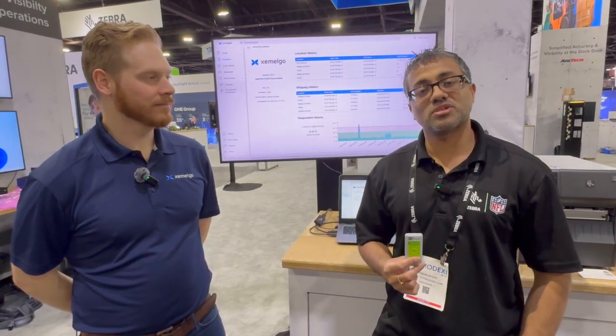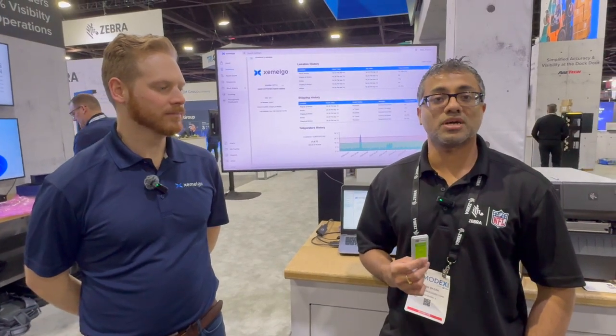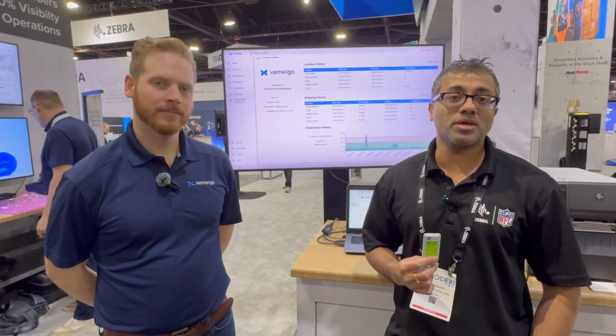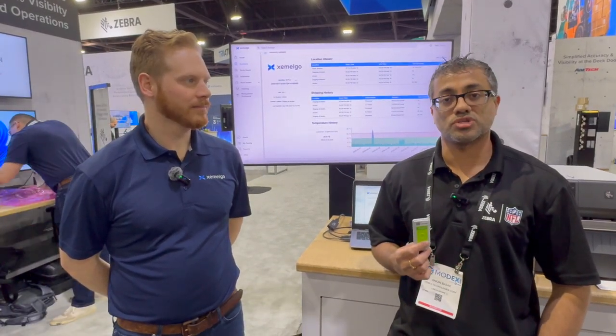Hi, my name is Anken Basak. I'm the principal product manager at Zebra Technologies, responsible for the electronic temperature data loggers, the CS300. Zebra launched this last year. This is specifically targeted for food and pharmaceutical applications where you have a need for monitoring conditions of perishables — fresh seafood, meat products, vaccines, medical samples that you want to store or transmit from point A to point B, whether that's from a supplier to a distribution facility or logistics operation.